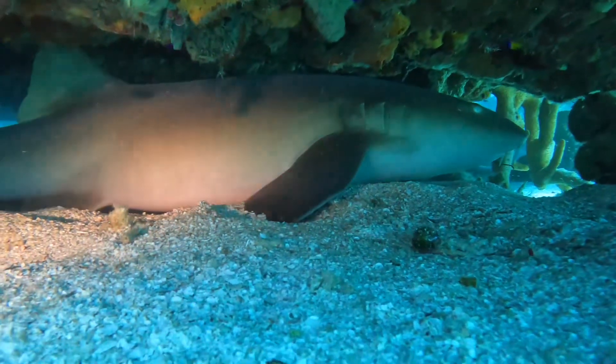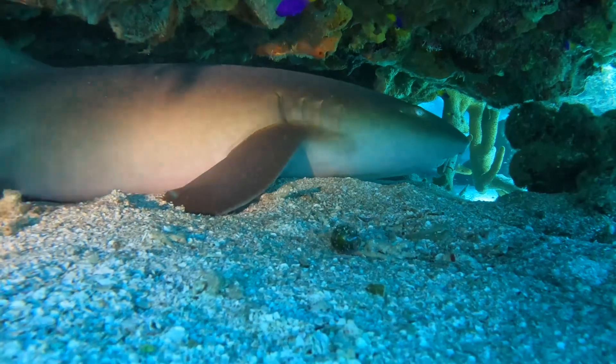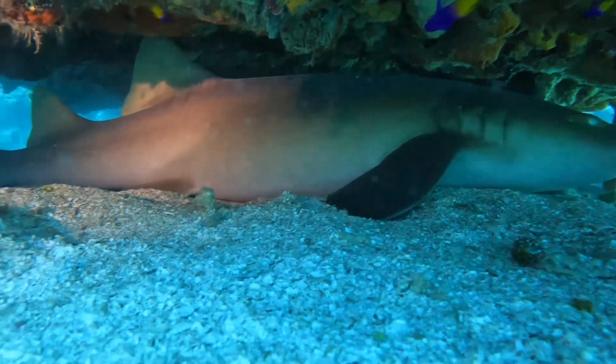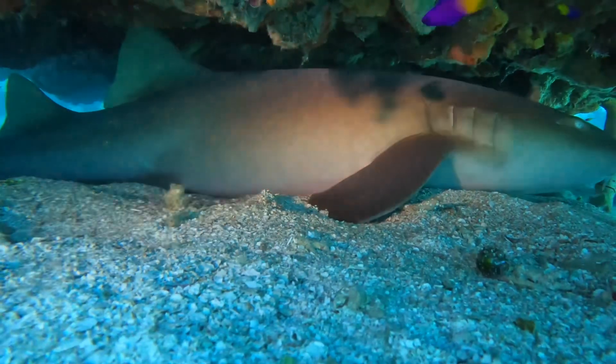Up next, a shark. This is a pretty decent size one, guys. This one is about eight foot. And these guys are vegan, so no worries.